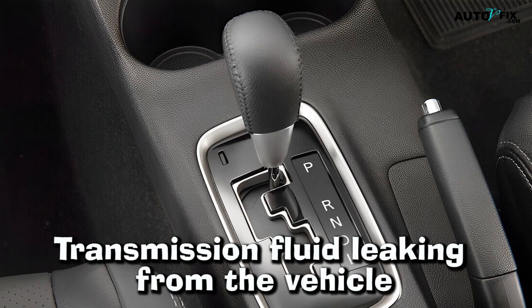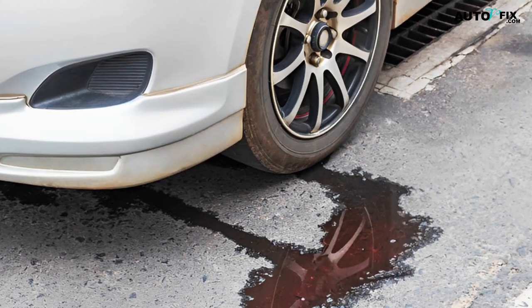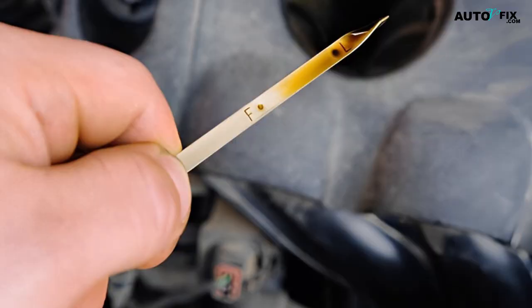5. Transmission fluid leaking from the vehicle. A slipping automatic transmission can also cause fluid to leak from the vehicle. Transmission fluid is typically red or brown in color and has a slightly sweet smell. If you notice fluid leaking from your car, it's important to address the issue immediately, as low fluid levels can cause further damage to the transmission.